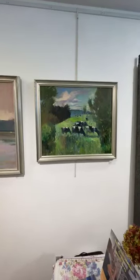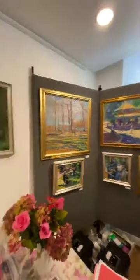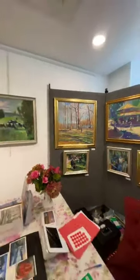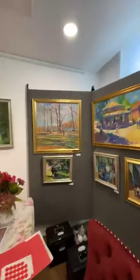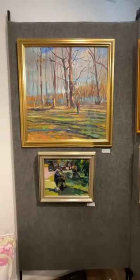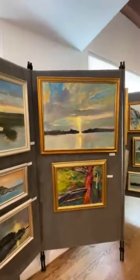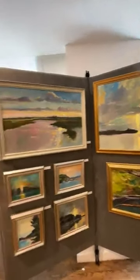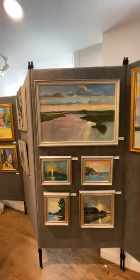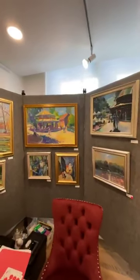These are mostly paintings of Maryland, and I'm a Maryland artist. I want you to realize how important I believe my surroundings are. For me, it's an important part of my life to paint the beauty of Maryland as well as the unique areas — from Tillman Island, where I have a studio, to Middletown, Maryland, and Harpers Ferry.